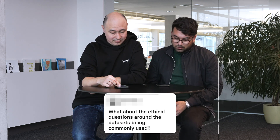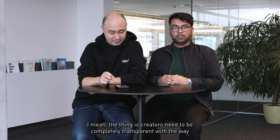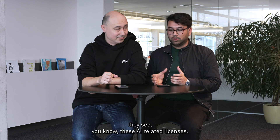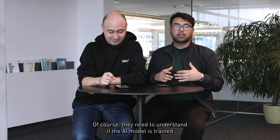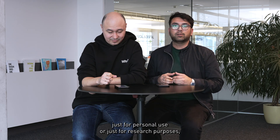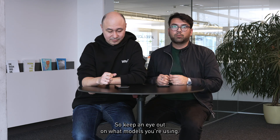What about the ethical questions around datasets being commonly used? The thing is, creators need to be completely transparent with the way they handle AI-related licenses. They need to understand if the AI model is trained just for personal use, for research purposes, or if it could be used for commercial purposes. Keep an eye out on what models you're using.